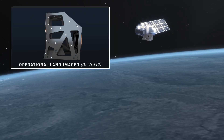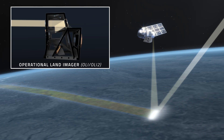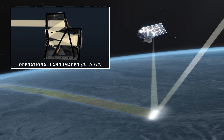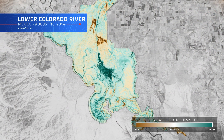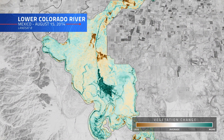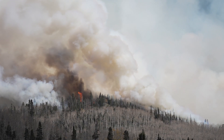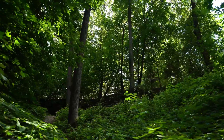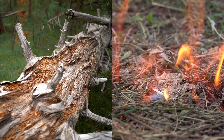OLI captures detailed data across visible, near-infrared, and short-wave-infrared wavelengths, helping scientists assess the distribution, abundance, and health of vegetation, and track changes in land cover — four factors crucial to understanding wildfire risk. Healthy, hydrated vegetation is less likely to burn, whereas dry, stressed vegetation is essentially fuel waiting for a spark.